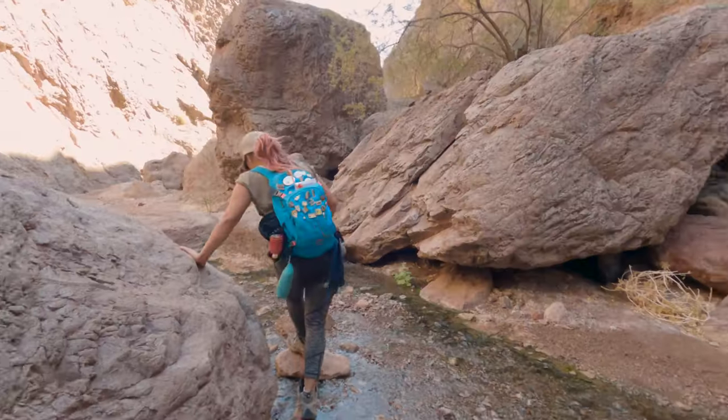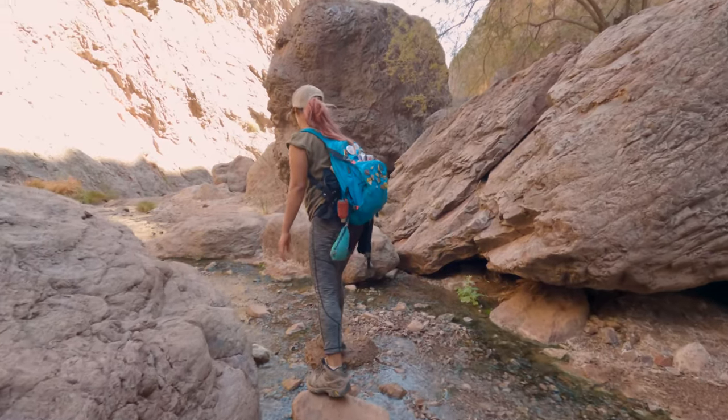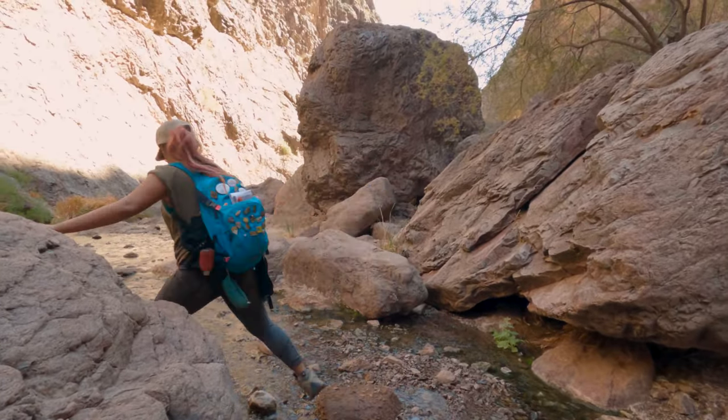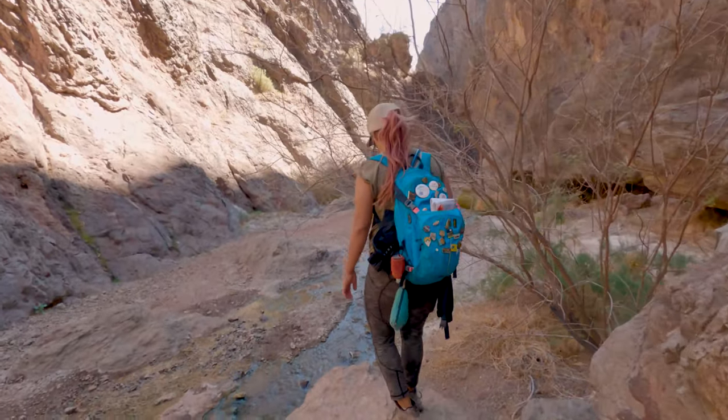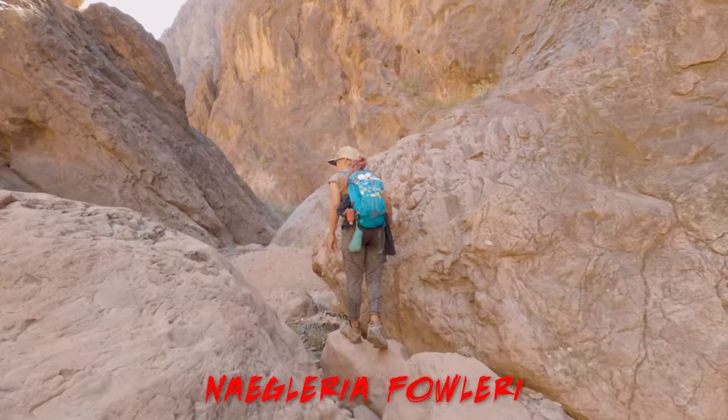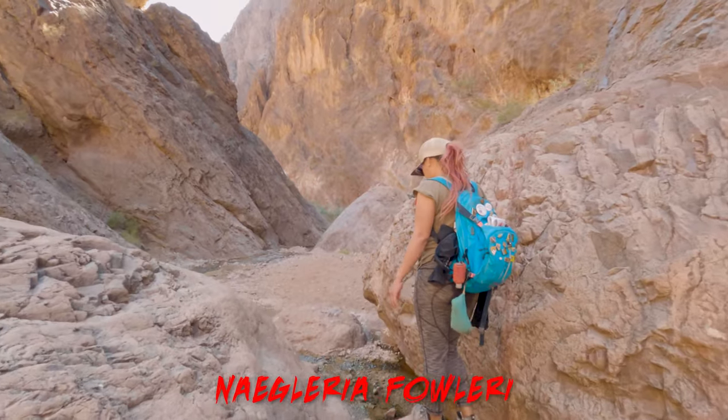One more important thing you need to know about the hot springs: you never want to dive, splash water in your face or anyone else's face, or submerge your head under water. These hot springs are known to contain a deadly amoeba — I'll put its name at the bottom of the screen.